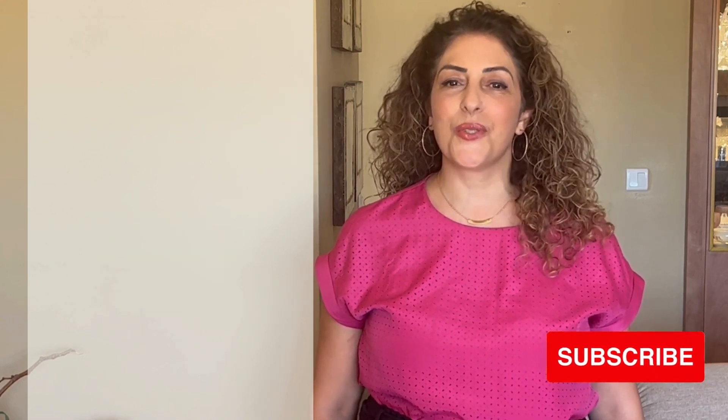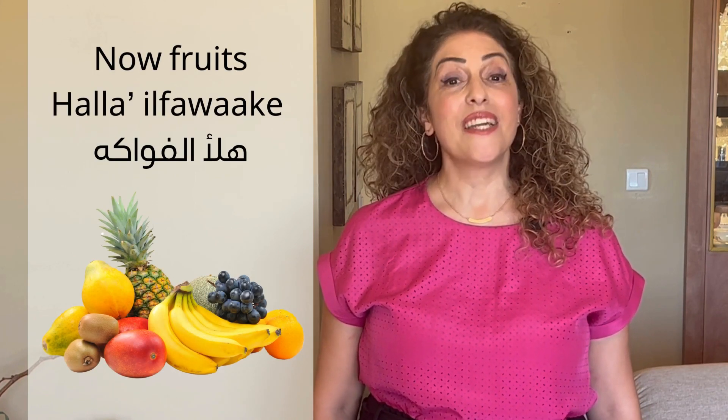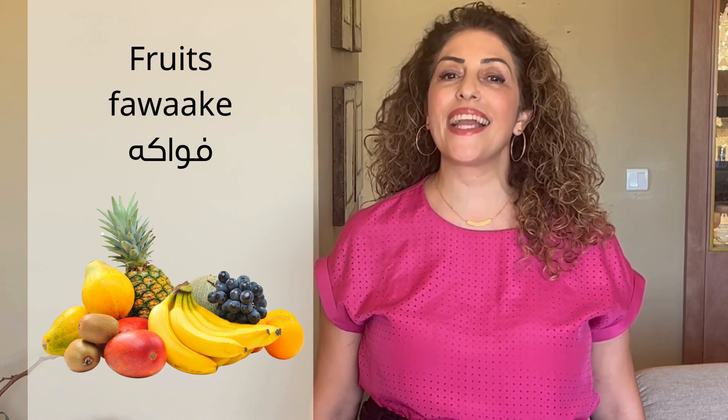Now fruits. Hala. Al-fawakeh. Fruits: fawakeh. Fawakeh.